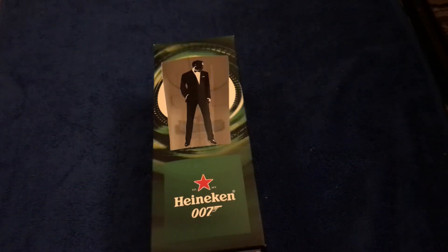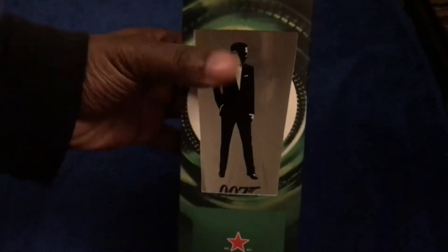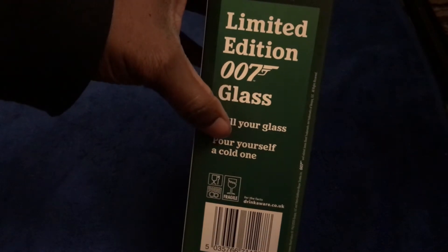This is one of my pickups from today — it's a Heineken James Bond 007 beer glass. As you can see, you've got Bond at the front, obviously it's a 007 so you've got Heineken beer and a 007 symbol. You've got your lovely cool refreshing Heineken beer on the sides, and on the back it says 'Limited Edition 007 Glass — Chill your glass, pull yourself a cold one.' Pretty cool.